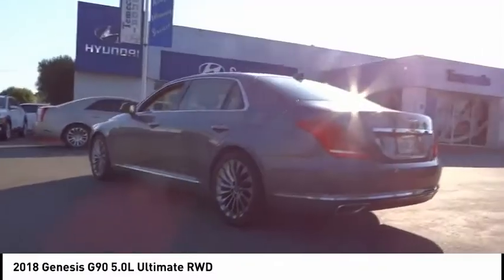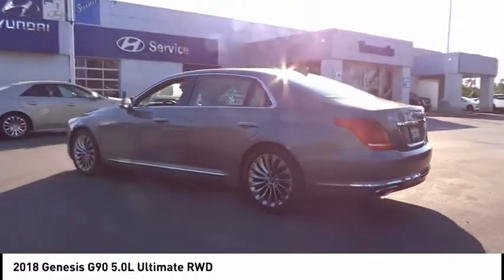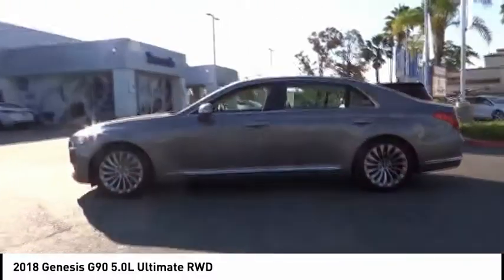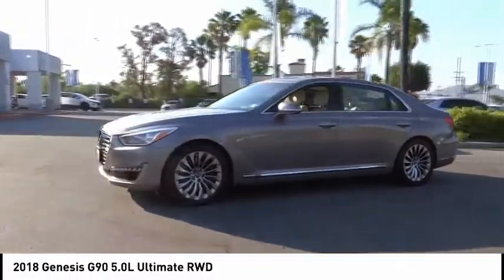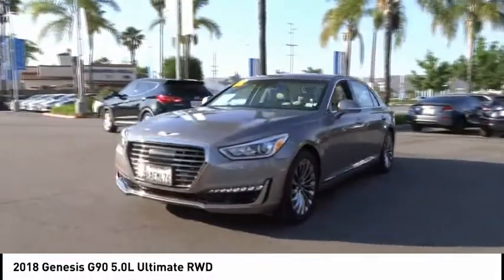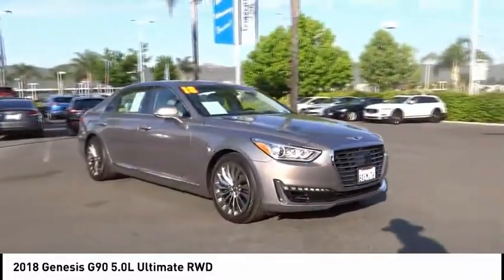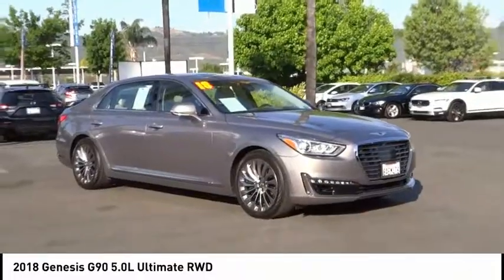This vehicle has less than 15,000 miles. Here are some of this vehicle's great options: sunroof, electronic stability control, chrome wheels, brake assist, traction control, remote keyless entry, fog lights, speed control, power moonroof, rain sensing wipers.